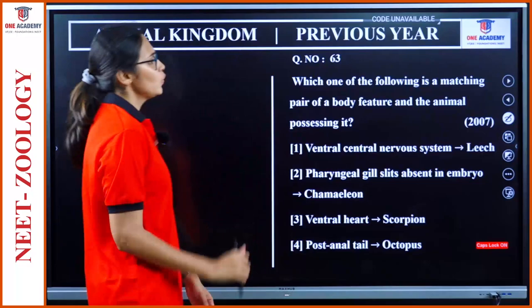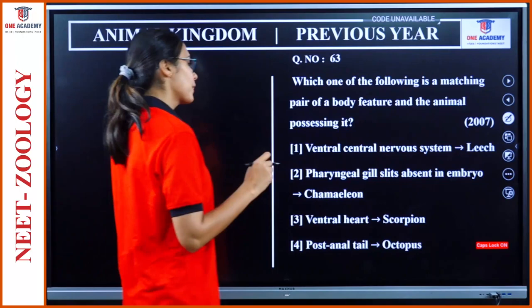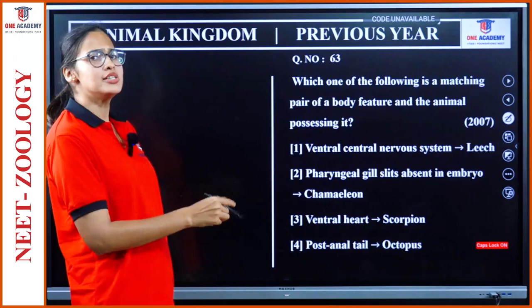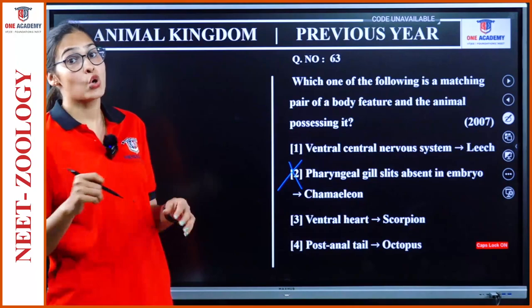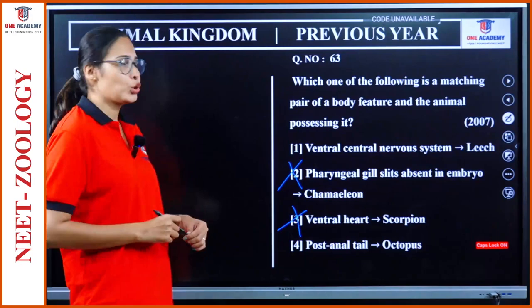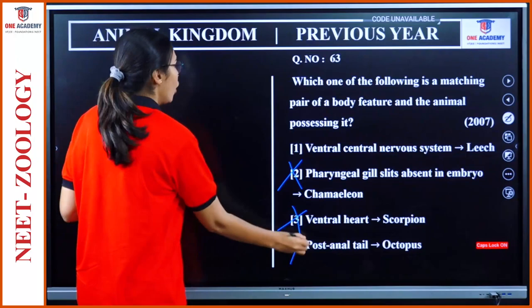Question 63: Which one is a matching pair of a body feature and the animal possessing it? Ventral central nervous system — leech. Pharyngeal gill slits absent in embryo — chameleon. No, chameleon is a chordate and in chordates embryos have pharyngeal gill slits — wrong. Ventral heart — scorpion. Scorpion has a dorsal heart, not ventral. Post-anal tail — octopus. Post-anal tail is a chordate feature; octopus is a non-chordate under Mollusca. So answer is option 1: ventral central nervous system in leech.